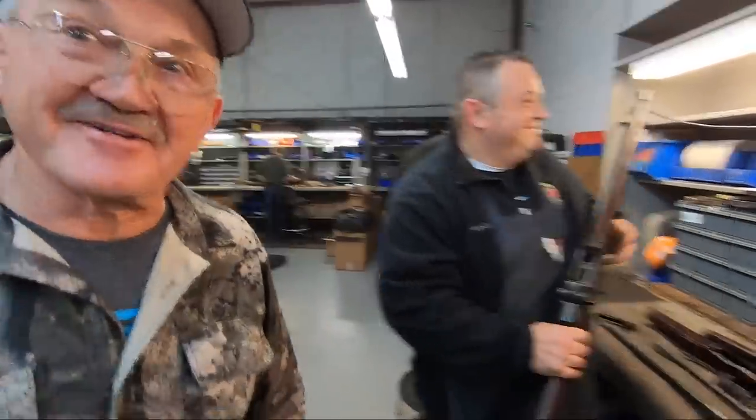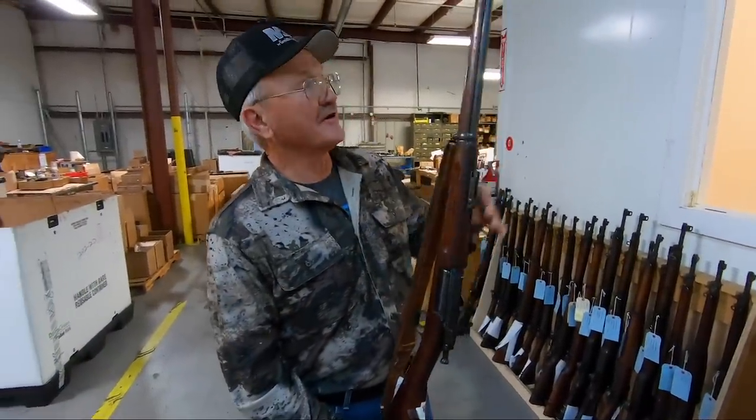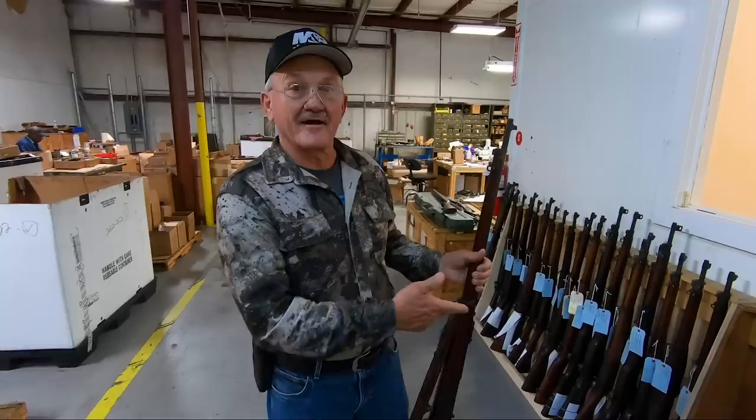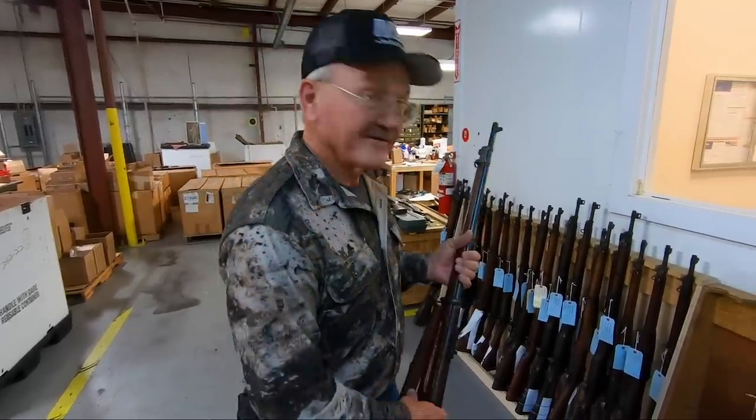Hey guys, look what I found hanging on a rack here — a .30-40 Krag rifle, and it hasn't been altered. There are a few of them on the rack and they're probably going to go up on auction. If you're like me, you'd like to take one home — but I can't.